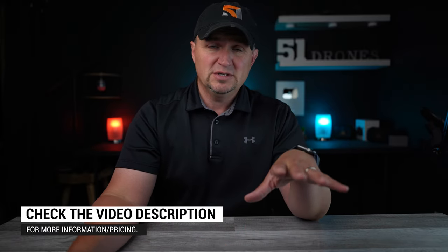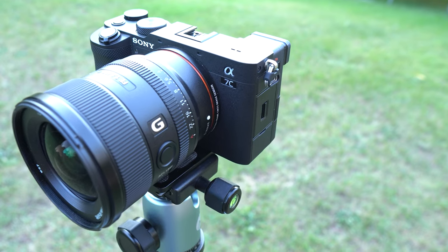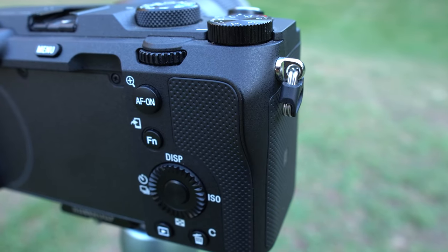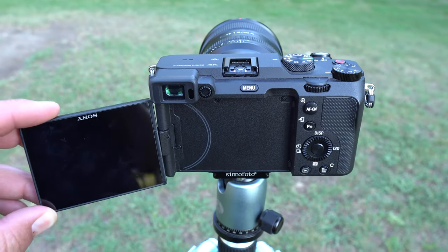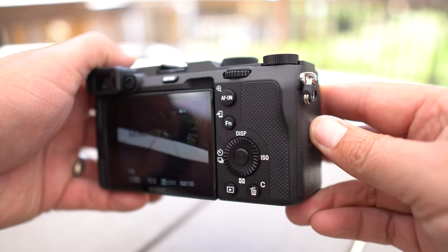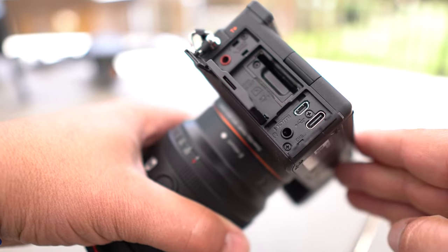First and foremost, my cameras. I use several of them to manage this channel, including the Sony a7c full-frame camera paired with the Sony 20mm f/1.8 lens, which is primarily my studio camera. That's what I'm recording on right now — if you see me recording a talking head video in the studio, that's what I'm using. I wanted full-frame quality with low-light performance and good autofocus, but I didn't want to pay the typical full-frame price, so the a7c really fit the bill. It's also the camera I use when I want to go out and shoot photographs.